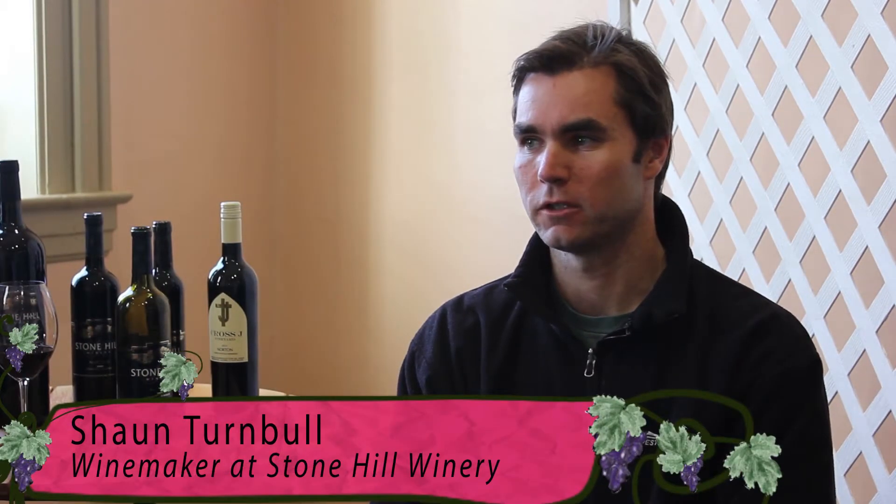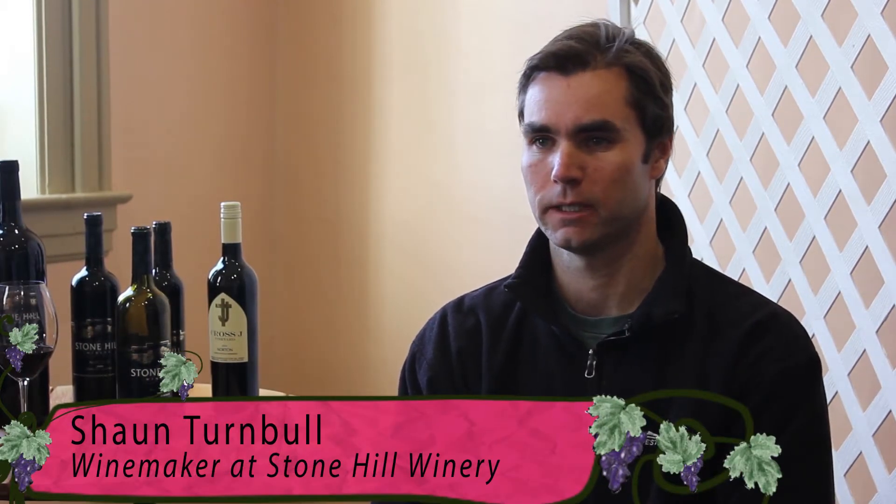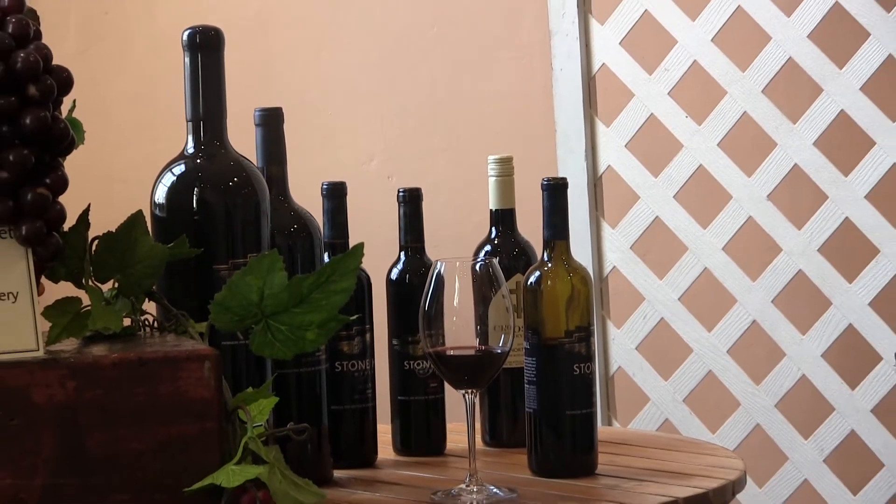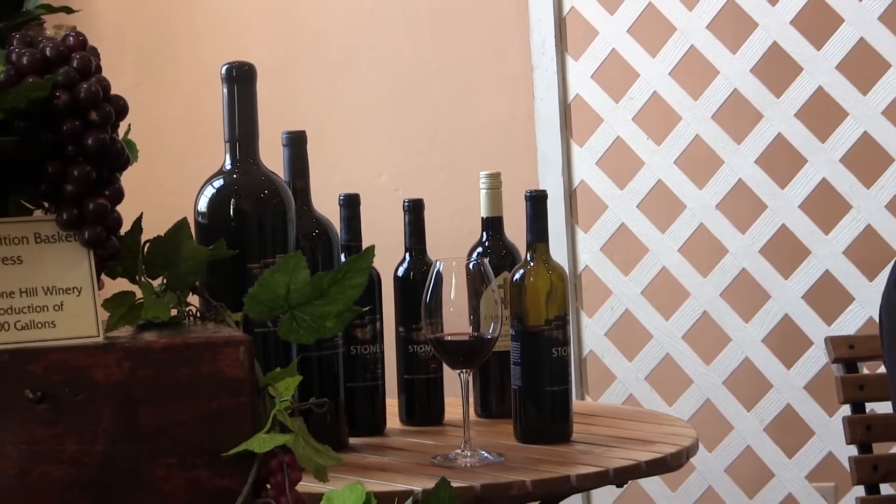What I've found is a lot of people try to relate Norton to another more commercial grape variety. That's something I try to steer away from. I think in Missouri we're creating our own identity, so why do we want to compare it to any other commercial grape variety?